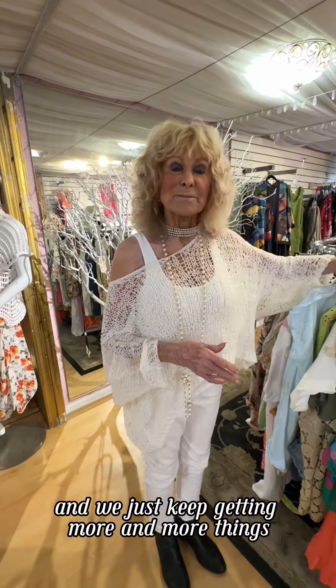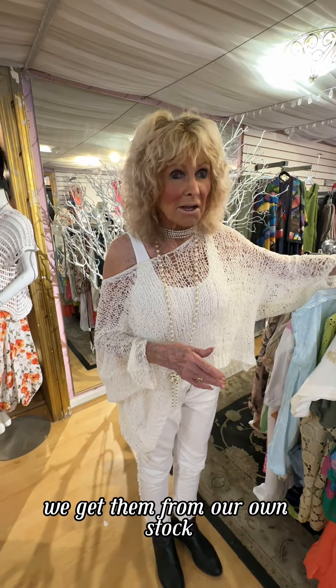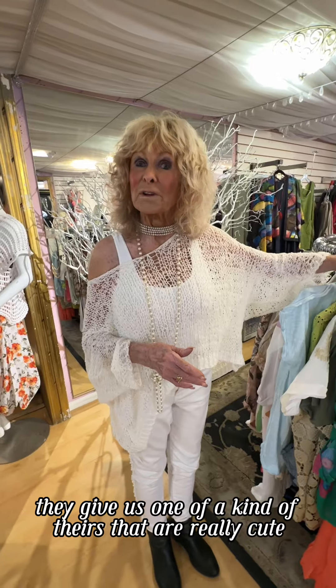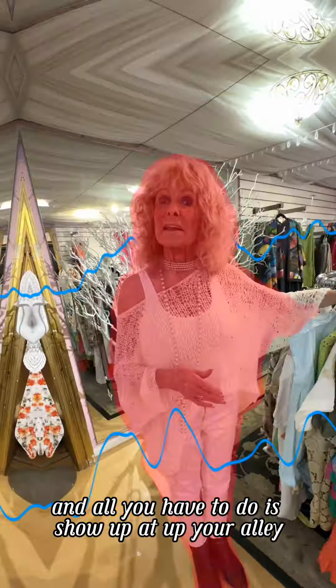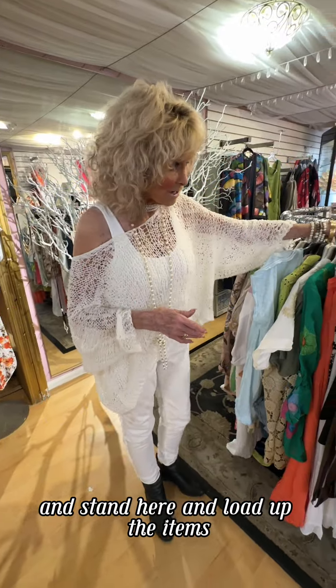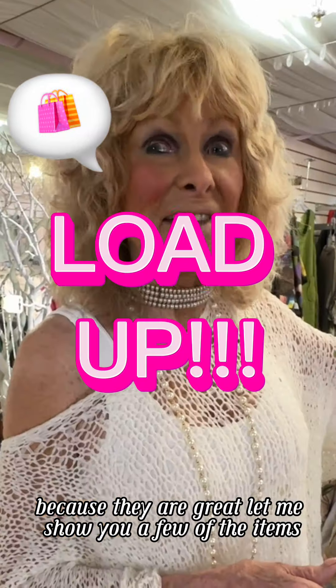We just keep getting more and more things. We get them from our own stock, and we get them from the wonderful warehouse of MX California. They give us one-of-a-kind pieces that are really cute. All you have to do is show up at Up Your Alley and load up the items because they are great.